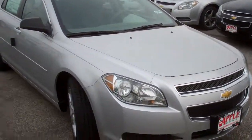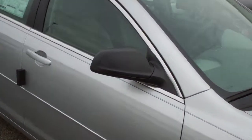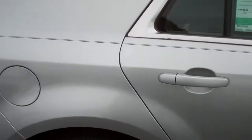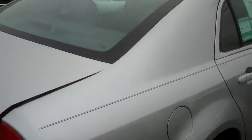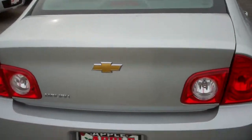This color is actually called Silver Ice Metallic. It's available in many different colors. It comes standard with a 4-cylinder, 2.4-liter engine. Average gas mileage is 22 city, 33 highway with a 2.4.